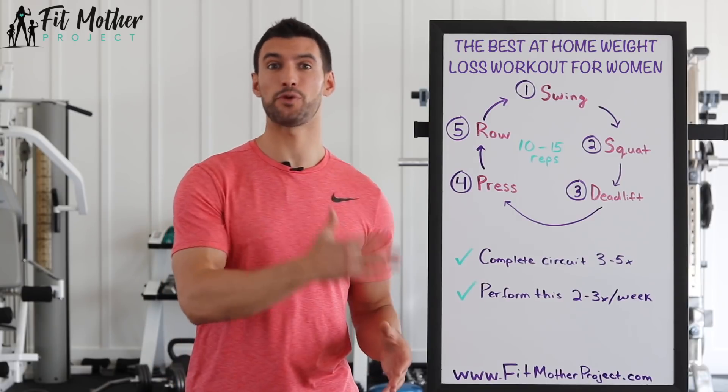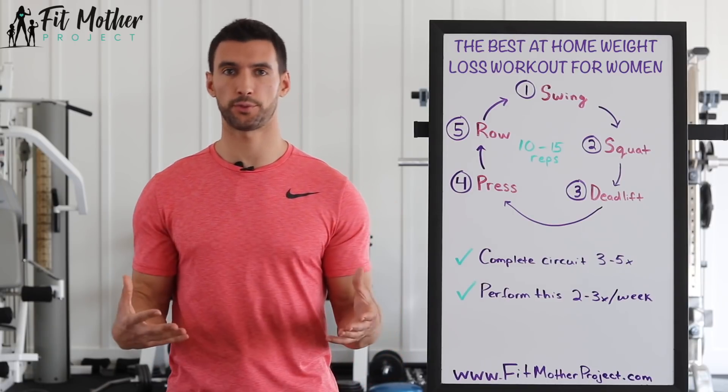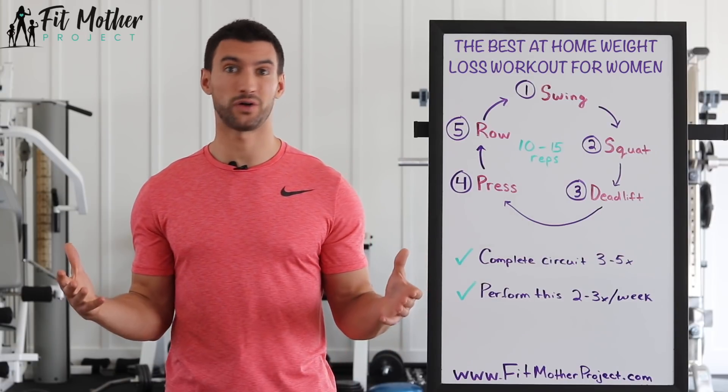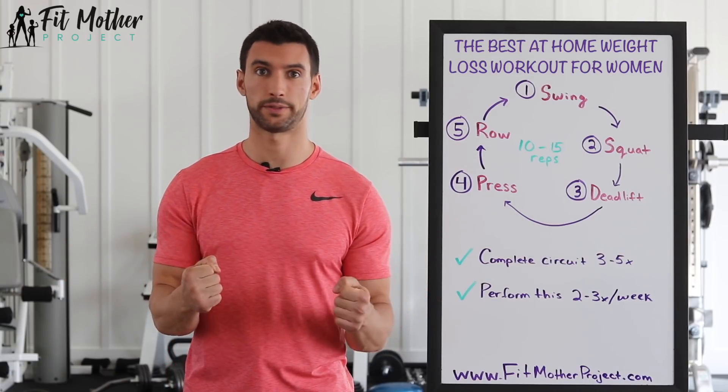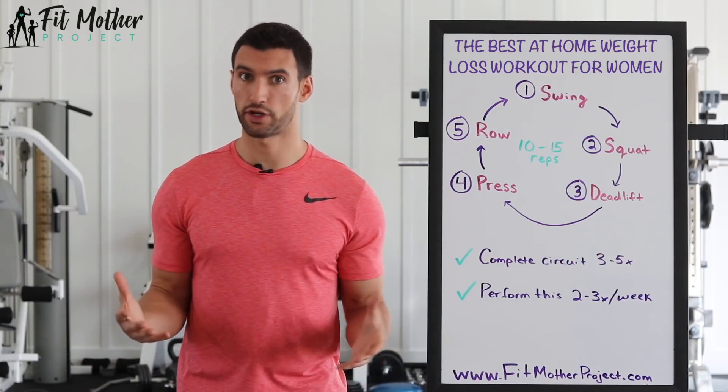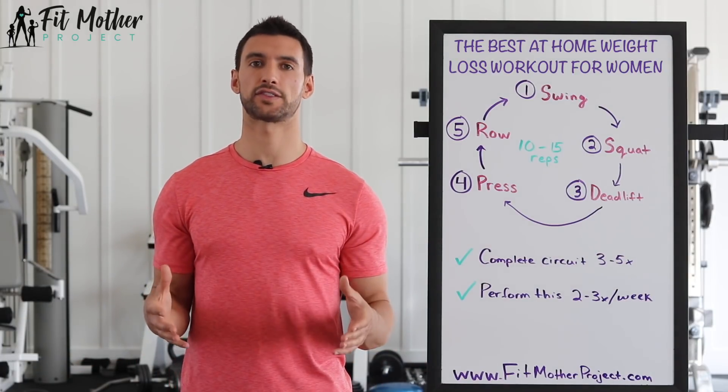This is a simple and effective routine you can do a couple times per week to boost your metabolism, help you lose more weight, and the best part is all it involves is a pair of dumbbells or kettlebells, and you can do it in about six feet of floor space at home in about 30 minutes, so it really doesn't get better than this.